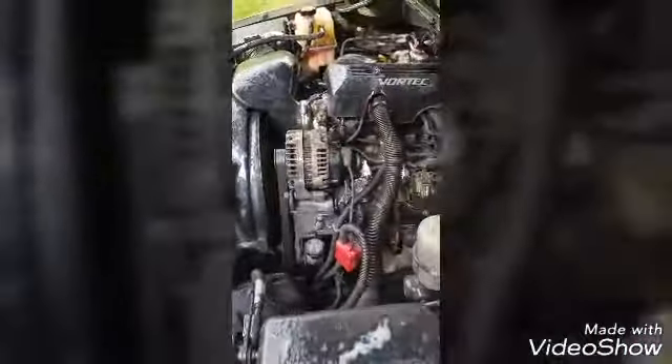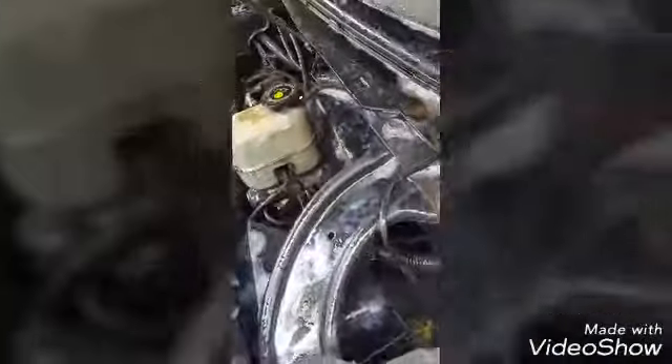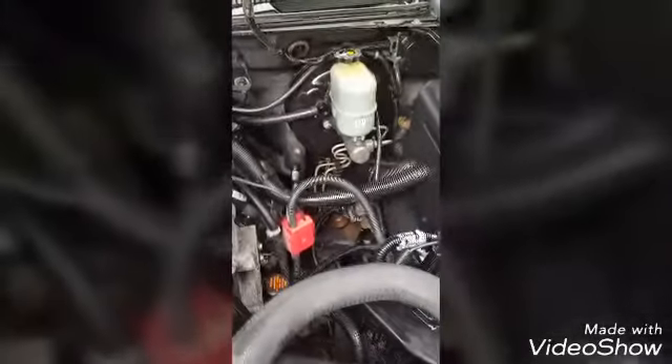I sprayed it down with both products and let it sit, then came back and washed it. This is the finished product — it looks way better in person than on camera. I got most of it cleaned up, couldn't get to all of it but got most. I put Armor All on there — I think it's Black Ice scent — and it came out good. Going to hit one more spot with the rag.